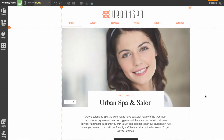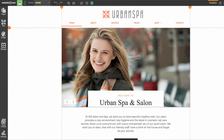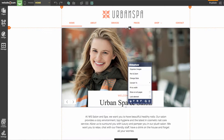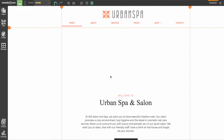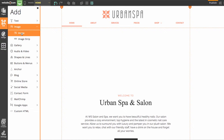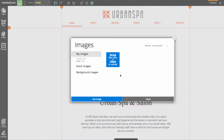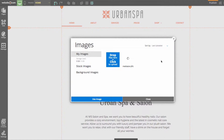We're now on our Urban Spa and Salon template and we'll be turning this into the Absolute Bliss Spa website. The first thing we'll do is get rid of the slideshow in the middle by clicking on it and choosing the trash icon in the blue menu. Next I'll add an image — going to the sidebar, clicking Add, then Image, then Choose Image. I'm given the option to use stock images or upload my own, so I'll upload a JPEG called 'meditation.'